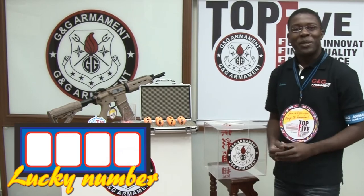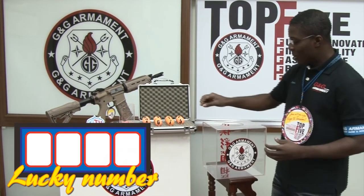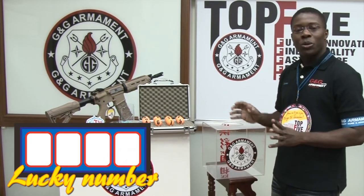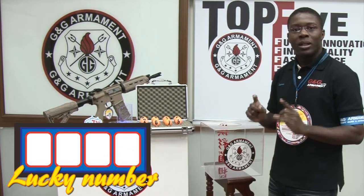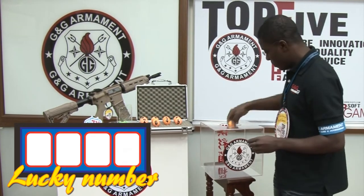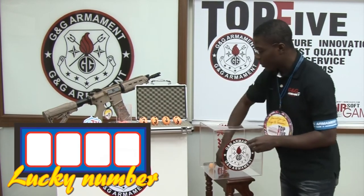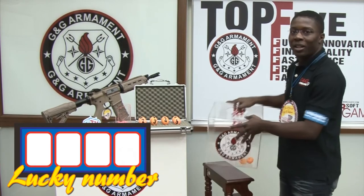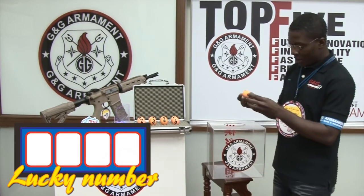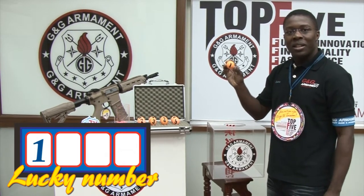This is the moment that we've been waiting for. I'm going to use these numbers and draw a digit until we have the complete number. Let me start with 1 — put it here — with 0 — put it here. Now I have to pick up 1. It's 1. The first digit is 1.